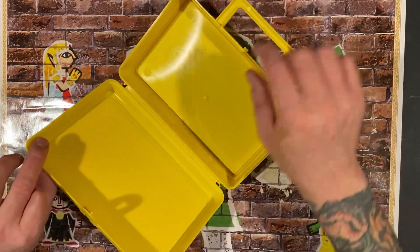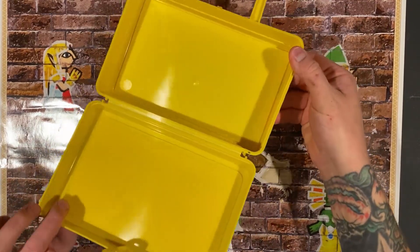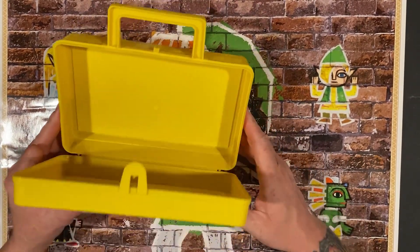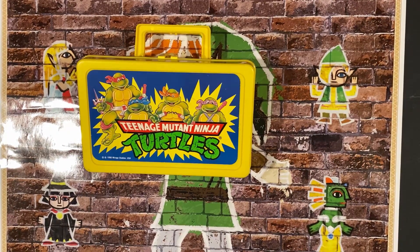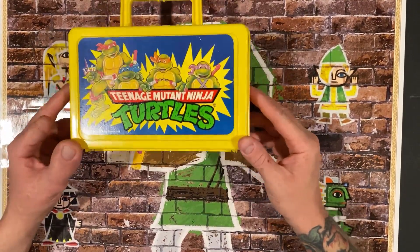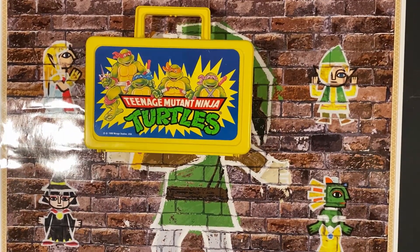You open it up and it's still got the nice hinge on it. There's actually some crayon residue in here, and when I smelled it, it smelled like old crayon — it just really took me back. But you can put anything in here: extra weapons for your Ninja Turtles, or even GI Joe weapons. This is actually in pretty good shape, so yeah, I picked this up for $10 and it makes a cool display piece.